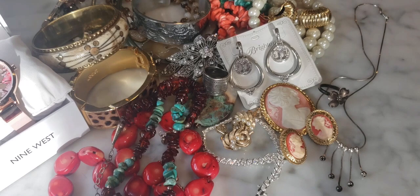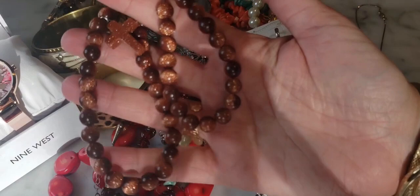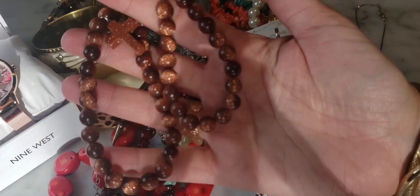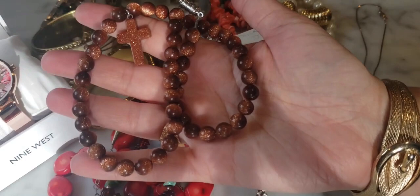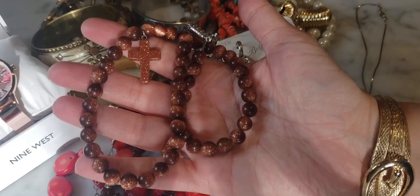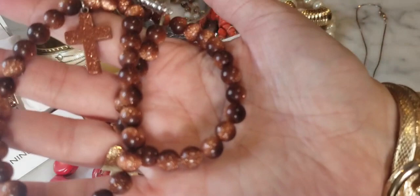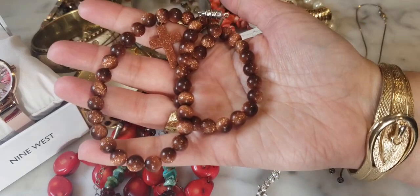There's a goldstone necklace in here. Goldstone is actually a man-made stone — it's glass with copper incorporated into the glass-making technique. This technique was invented by the Venetians, so origins come out of Italy, though the majority of this jewelry now comes from India. It's so sparkly — I love it. They also make it in blue, so you'll sometimes find a navy blue version. The beads are a nice size and the cross component is pretty too.